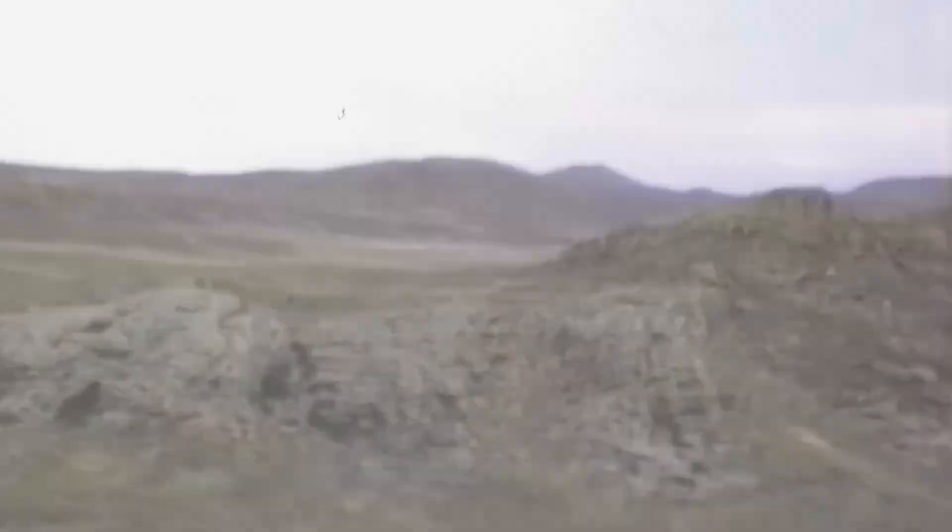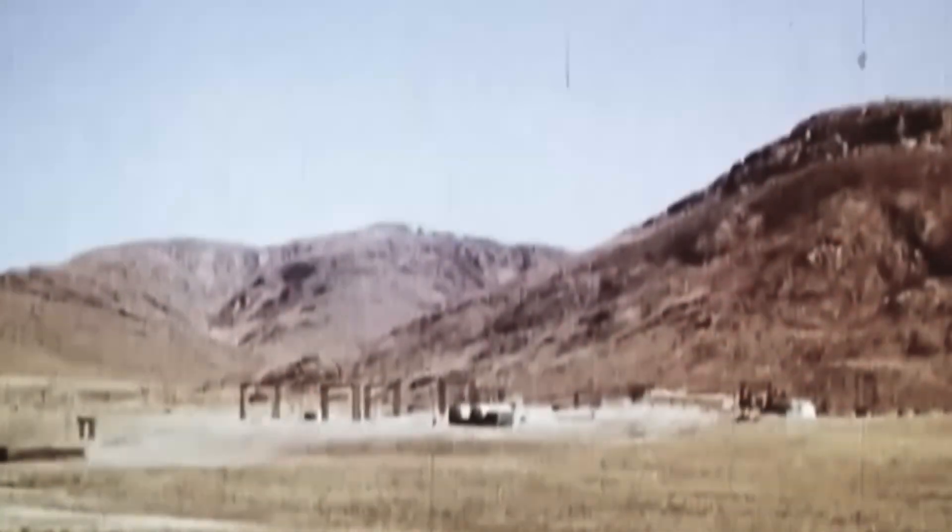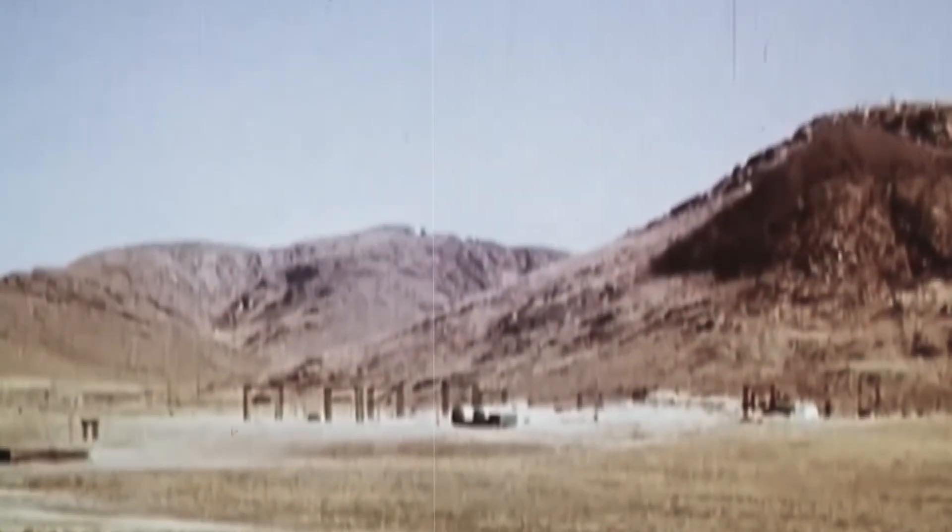Established in 1947-49, the Semipalatinsk nuclear test site is impressive in its scale. With an area of 18,500 square kilometers, it is larger than Chuvashia, Chechnya, or Kaliningrad Oblast, and not much smaller than most regions of Ukraine.